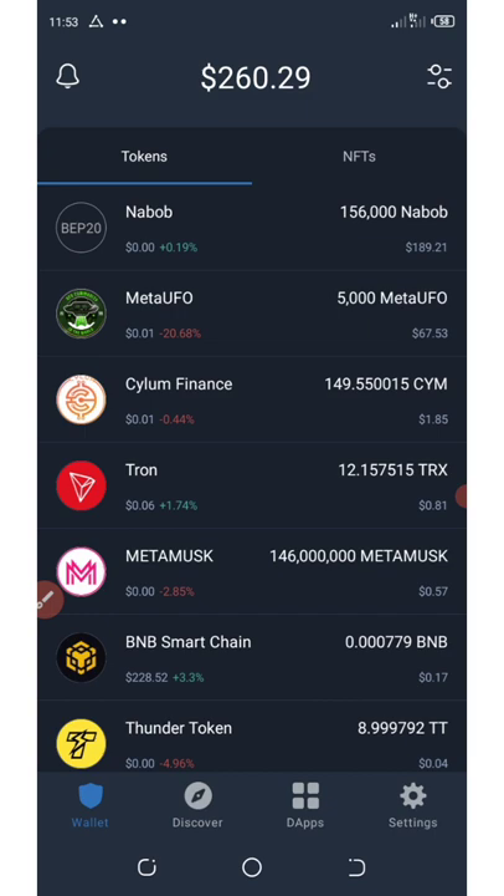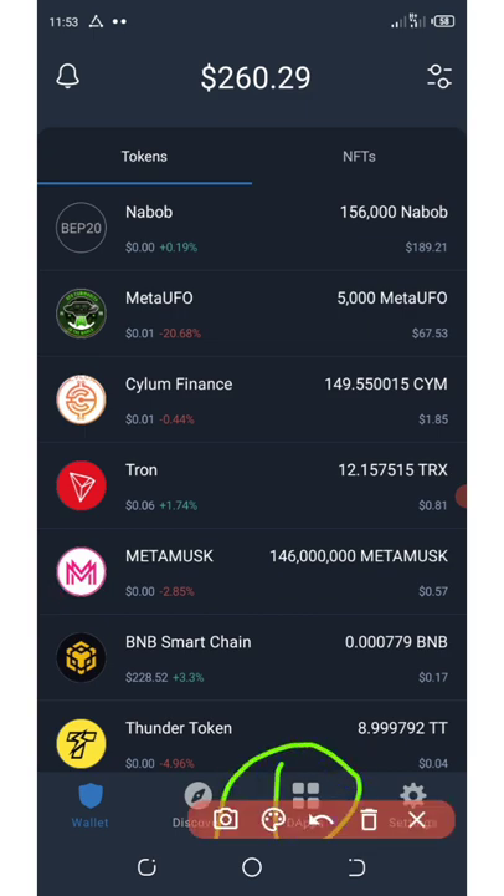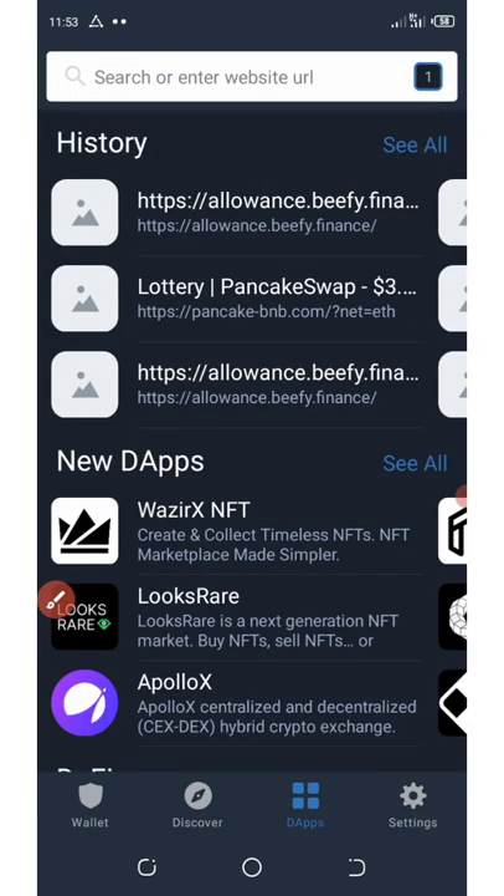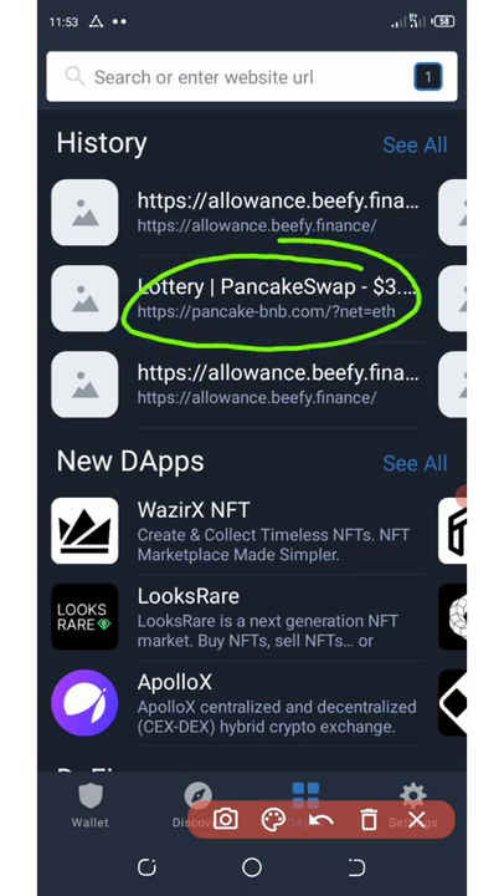First of all, I'm going to show you the website that stole my BNB this morning, and in case you come across it, make sure you don't fall victim to it because I'm already a victim. So if you go to my DeFi section right here on my Trust Wallet, you're going to see this website called PancakeSwapBNB.com.